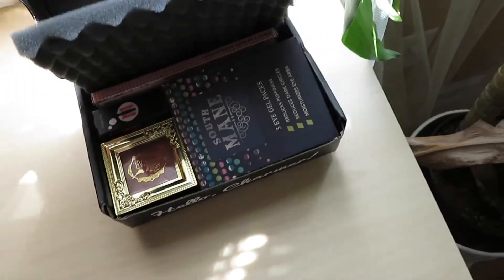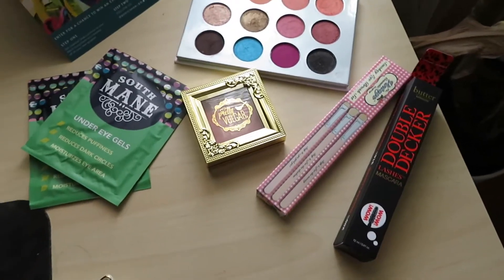For you guys who don't know what Boxycharm is, basically it's a monthly makeup subscription company where every month they send you four to five full-size products for only $21. It's so great because all the products usually total to a value of over $100, and they're usually high-end products. It can vary — like Tarte, Butter London, Colourpop, Pretty Vulgar — anything really.